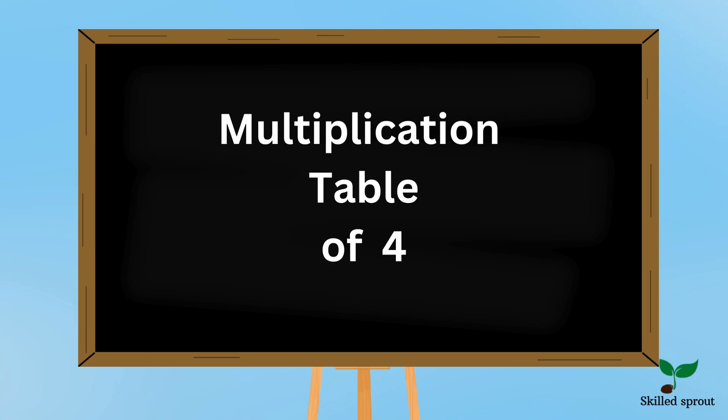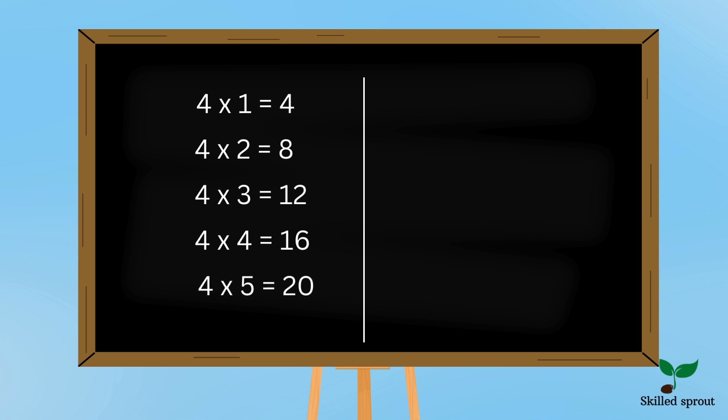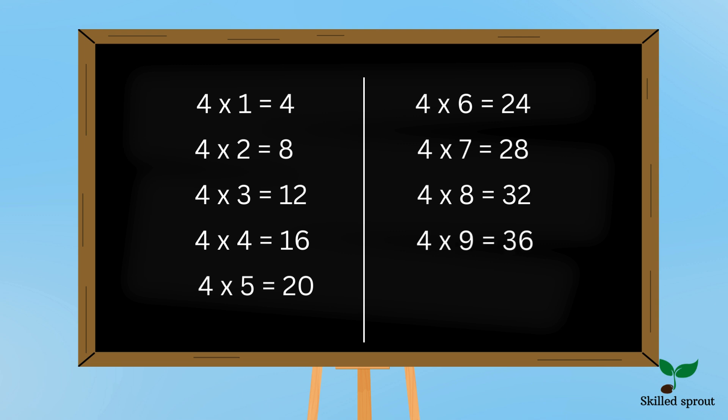Now let's move on to 4 tables. 4 1s are 4, 4 2s are 8, 4 3s are 12, 4 4s are 16, 4 5s are 20, 4 6s are 24, 4 7s are 28, 4 8s are 32, 4 9s are 36, 4 10s are 40.